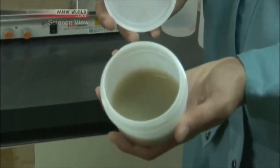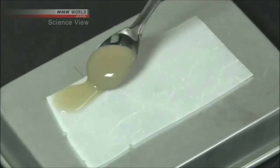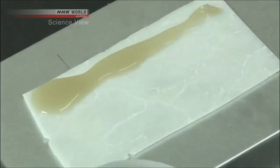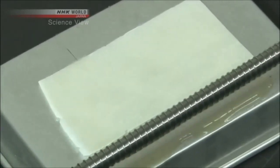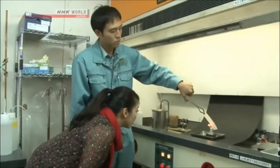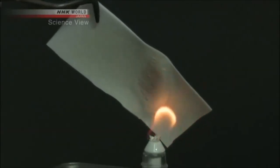Here's another way to use the new material. The material is converted into liquid form, applied to the surface of the resin, and dried. When it is put close to the fire, it doesn't burn.